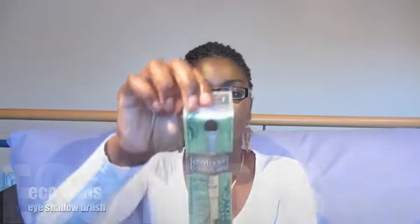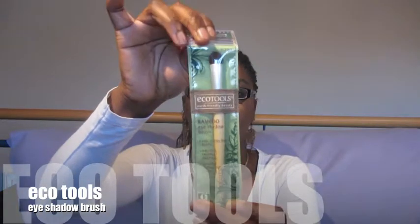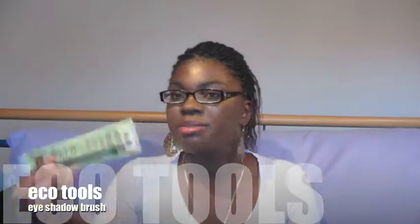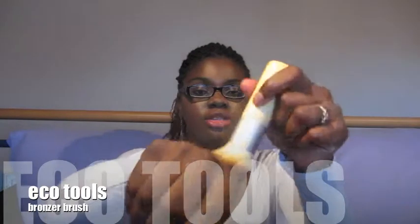Then I picked up some makeup brushes — just two — from EcoTools. I got this eyeshadow brush. I haven't used it yet, as you can see. I think this was $3. I picked up the EcoTools eyeshadow brush, and I've been hearing a lot about these, so I was like, let me try those brushes out. And then I picked up the EcoTools bronzer brush. This is so soft — I really like this brush. It's so soft and it's nice and big, so I go ahead and use this bad boy a lot.